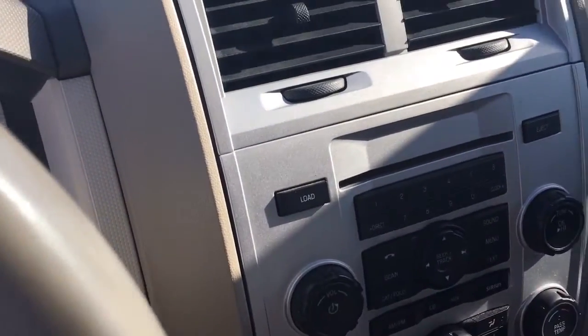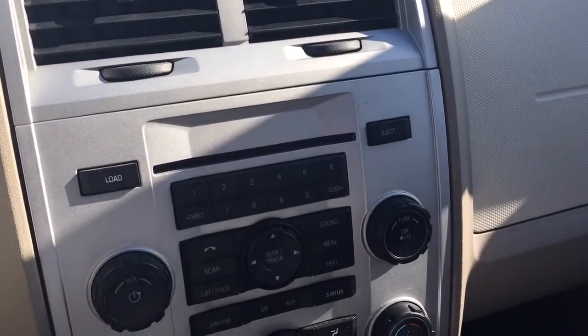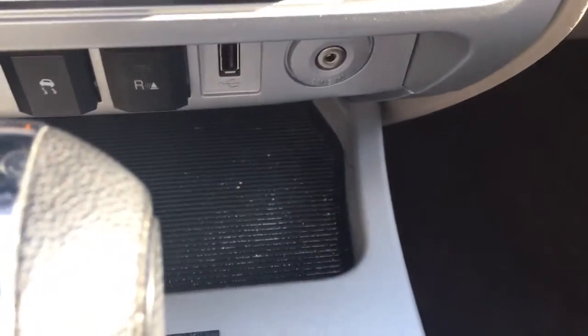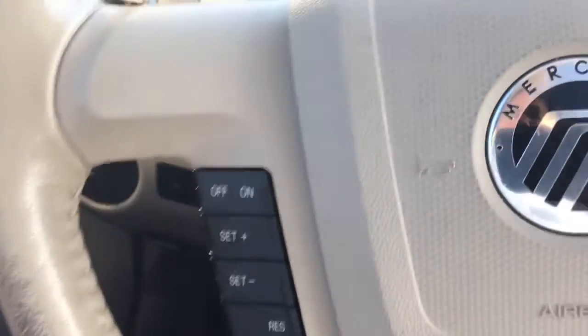And let's see here — AM, FM, XM, CD player, USB and auxiliary port. Of course it has cruise control and Bluetooth.